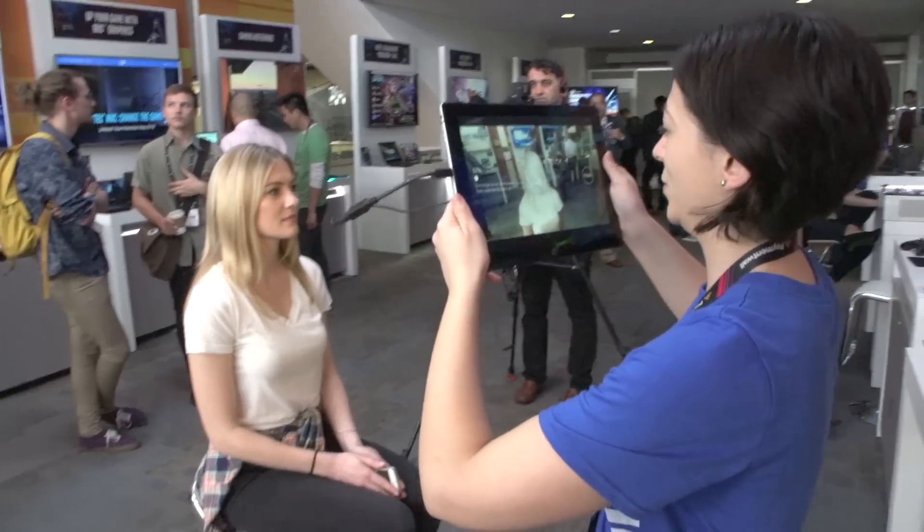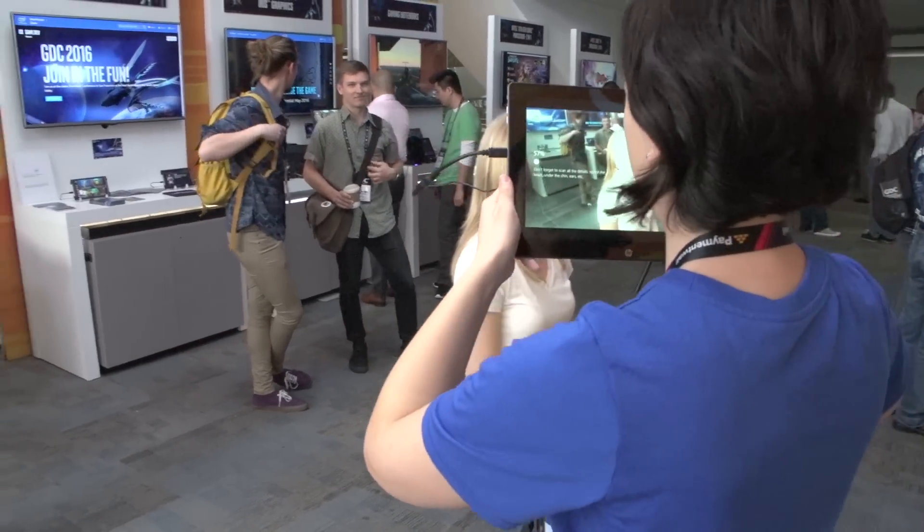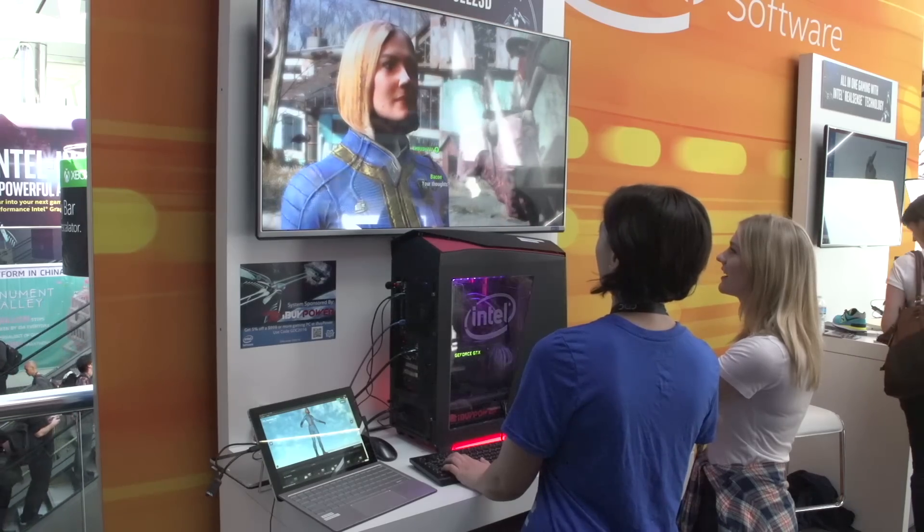My name is Beth Gordon. I work at Intel Corporation. I am here at GDC demonstrating some of the applications of our Intel RealSense camera. The use of the camera that we're demonstrating right here is face scanning into Fallout 4, Skyrim, and other games.